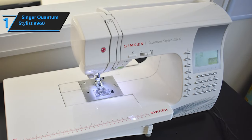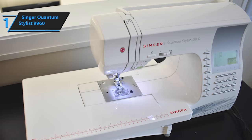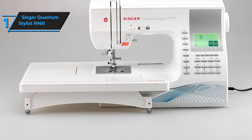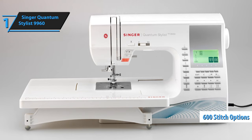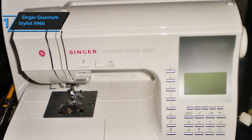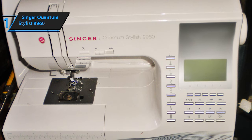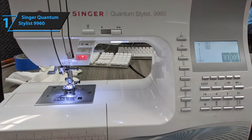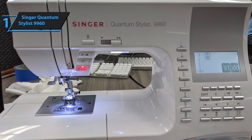While beginners may find it slightly overwhelming, seasoned sewists seeking a myriad of options will find it an absolute delight. A key highlight of the Singer Quantum Stylus 9960 is its expansive stitch menu, boasting an impressive 600 stitch options — aligning it with many professional-grade machines. Apart from fundamental stitches, it offers a wide range of decorative stitches and fonts. The company now bundles bonus accessories, a hard cover, and an extension table with this model.